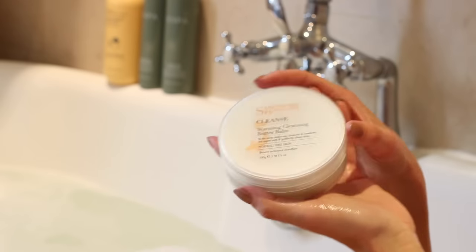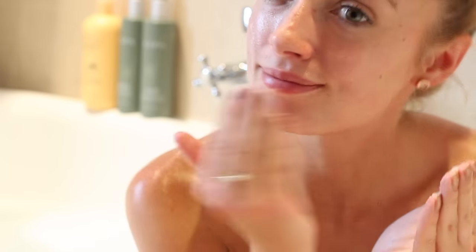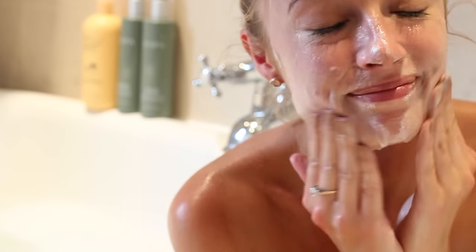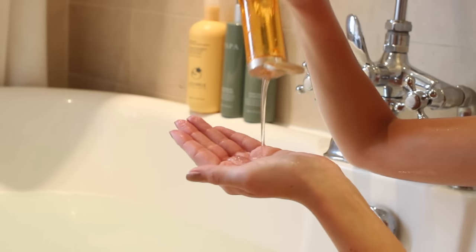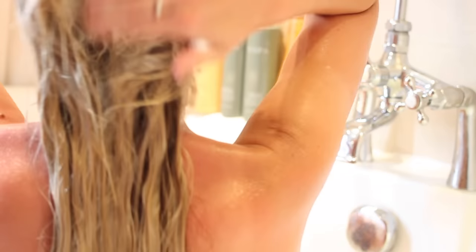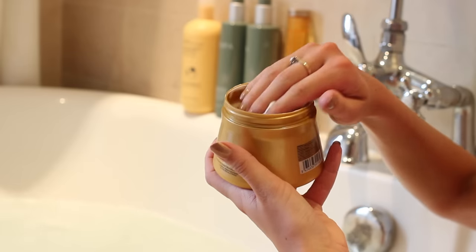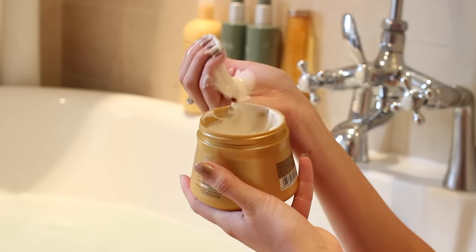I'm using the Sanctuary Spa Butter Facial Cleanser because it's so soft and it just feels lovely, pampering, and gentle on my skin. I'm rinsing that off with some water and then I'm washing my hair. I'm using the L'Oreal Mythic Oil range just because it means my hair is really easy to detangle, really soft, and I don't need to spend ages brushing it afterwards. I'm using the mask from the same range through the ends and then just brushing that through.